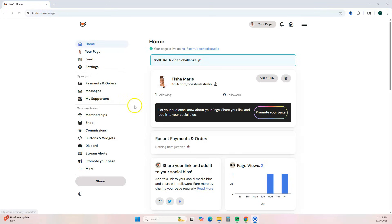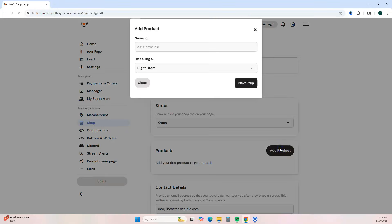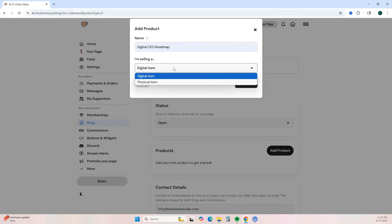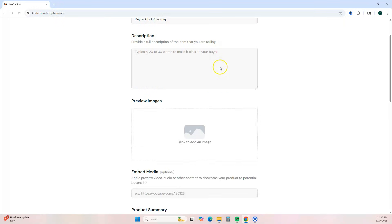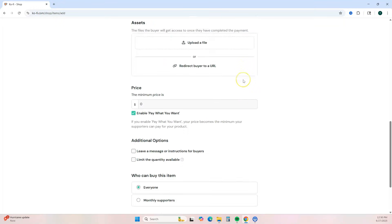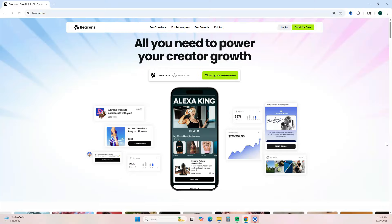Once logged into your free Ko-fi account and you want to add a digital product, go to the left and click on Shop. Make sure your shop status is set to Open so customers can see your products. Then click Add Product, add the name, select whether it's a digital or physical product, hit Next, add your digital product details, and it will appear on your Ko-fi shop.